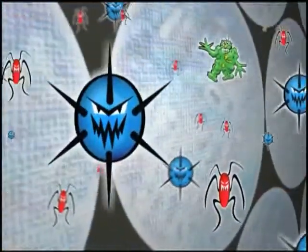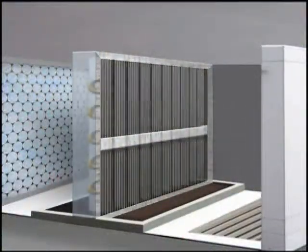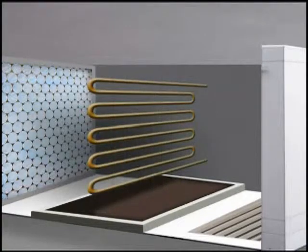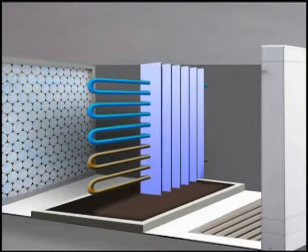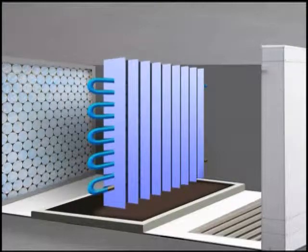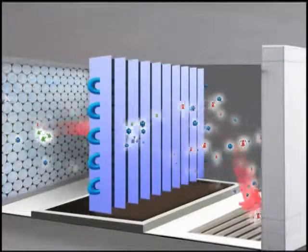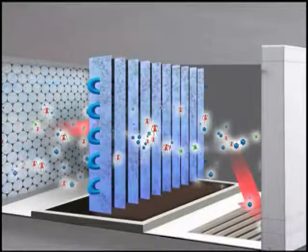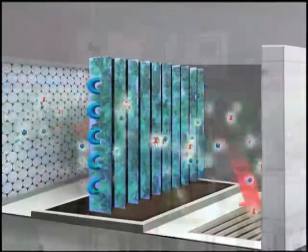The cooling coils are made up of heat exchange plates joined closely together by tubes. Cold liquid is pumped through the tubes, cooling the plates, which then cools the air. When warm air passes through the cold coils, it creates moisture, so the damp, dark space inside the coil is a perfect environment for growing mold and bacteria.